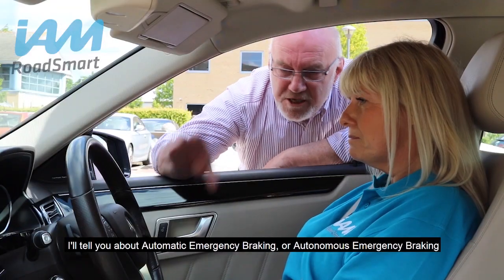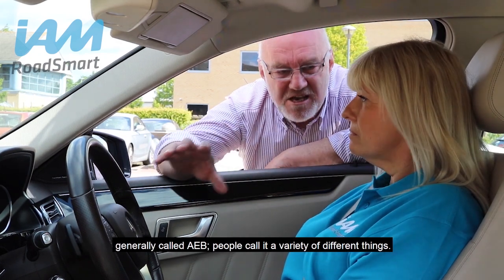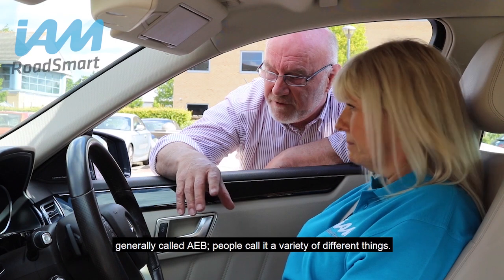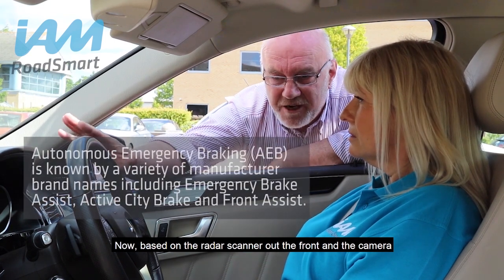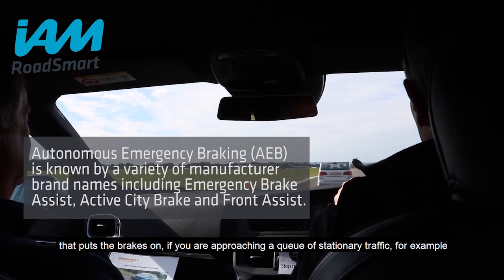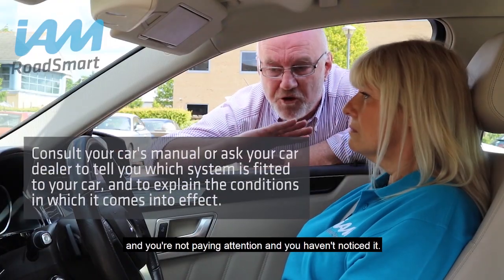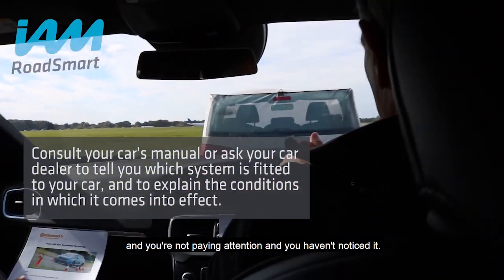I'll tell you about automatic emergency braking, autonomous emergency braking, generally called AEB. Based on the radar scanner out the front and the camera, it puts the brakes on if you are approaching a queue of stationary traffic and you're not paying attention and you haven't noticed it.